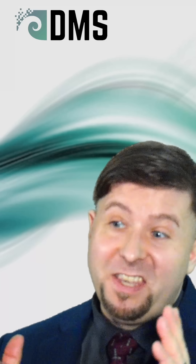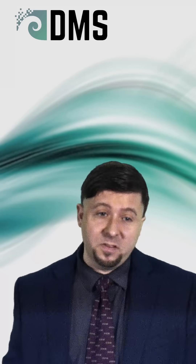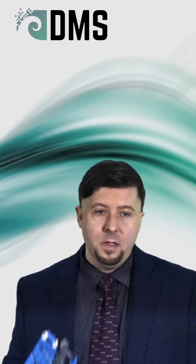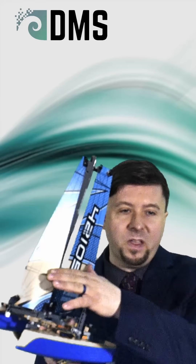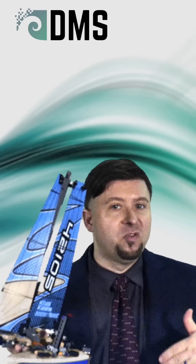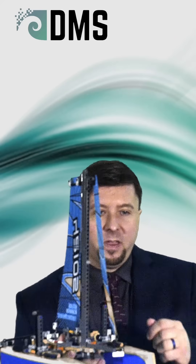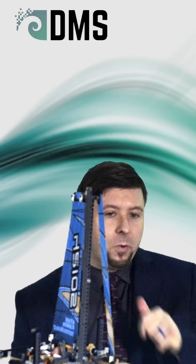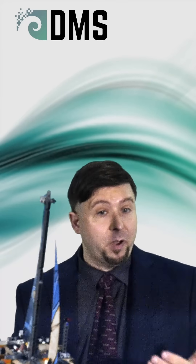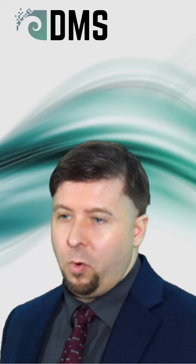The slot effect — it doesn't work the way you think. The slot effect is a term used in sailing to describe the effect where two sails together actually produce more force than the sum of them individually. The theory is that it has to do with the slot between the forward and the aft sail. That's why it's called the slot effect. But most people don't understand how this works.